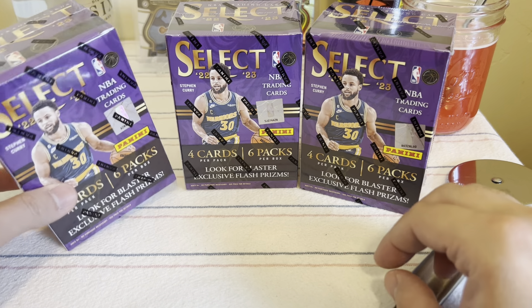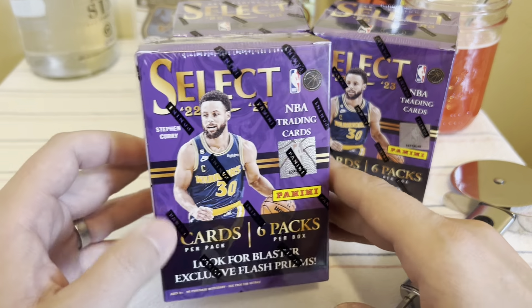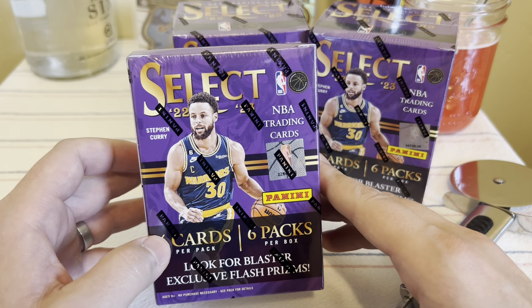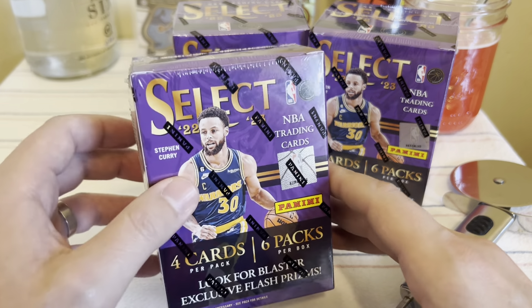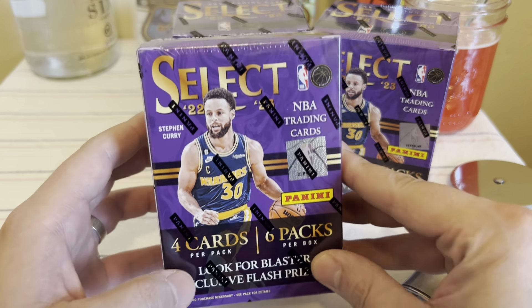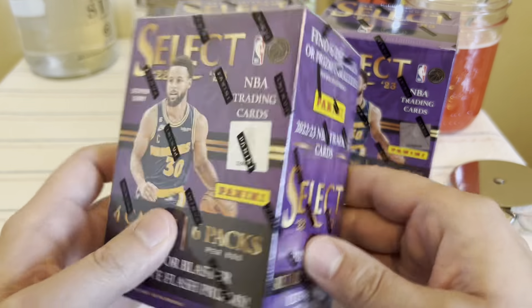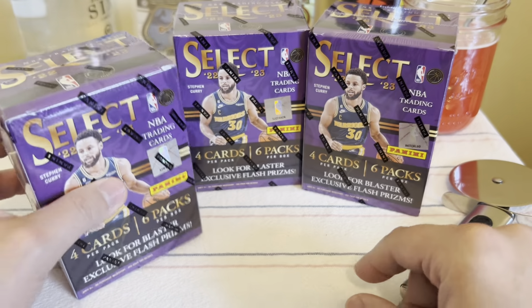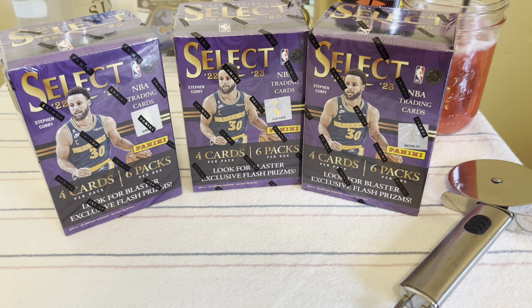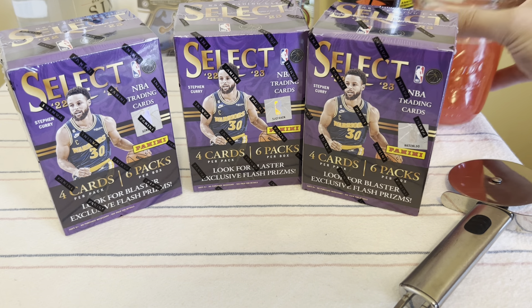Ladies and gentlemen, welcome back to the channel, I'm Johnny Rips. Today I'm ripping Select basketball blaster boxes from Walmart 2022-23. I'm gonna look for the flash prisms, and I think these ones you get the tiger — gotta get me some tiger meat. Retail basketball is very difficult, let's go.